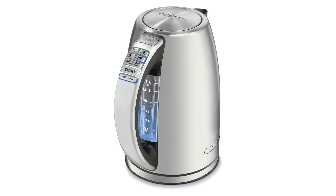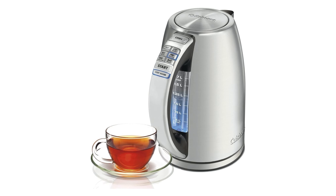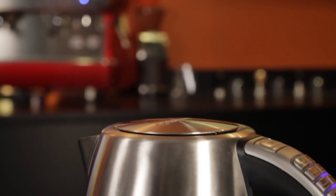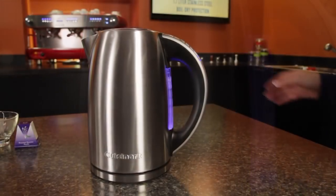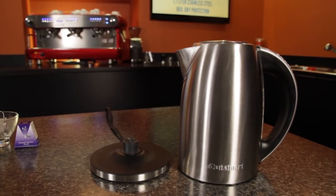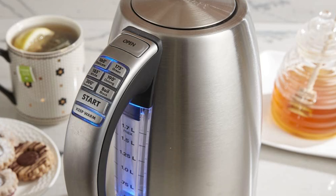In our comprehensive lab tests, we admired the user-friendly viewing window, offering a clear glimpse of the water level without the need to lift the lid. The convenience is further enhanced by a generous 30-minute keep-warm setting and effortless detachment from the base for serving and refilling. The CPK17 also boasts a reassuring three-year warranty.